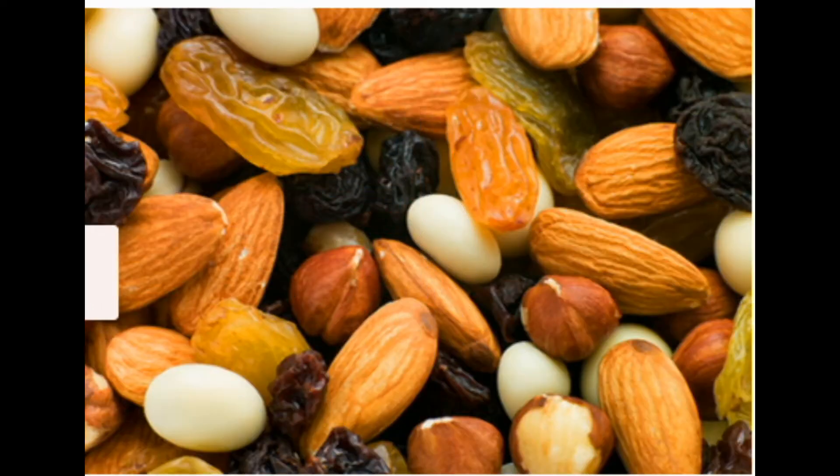5: Trail Mix. Love sweet and savory snacks? Try trail mix. The best mixes for you and your baby have salt-free nuts, sugar-free dried fruit, and dark chocolate. Nuts and dried fruit both contain fiber, which may help if you're constipated. Heart-healthy dark chocolate has less sugar and more fiber, iron, and other minerals. Make your own mix at home or buy a ready-made one. Some are sold in single-serve packs, which are easy to carry with you.